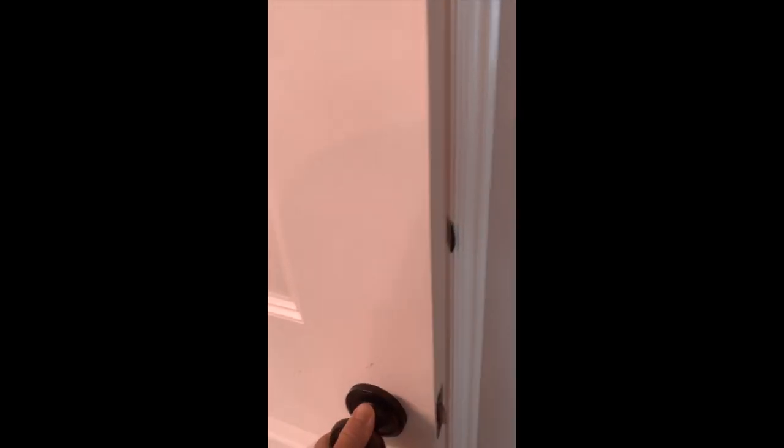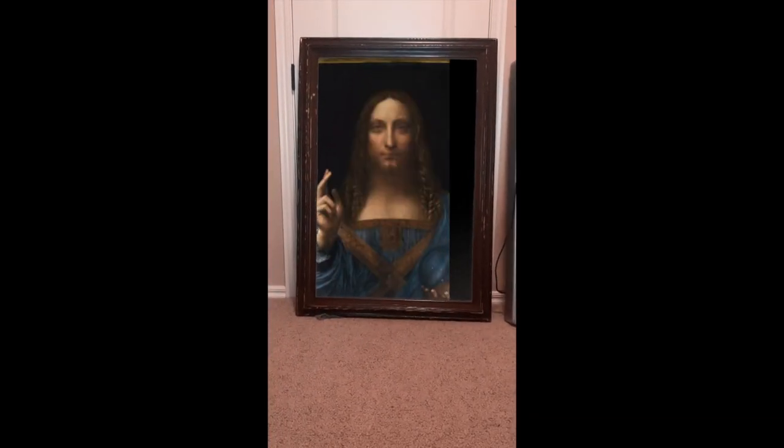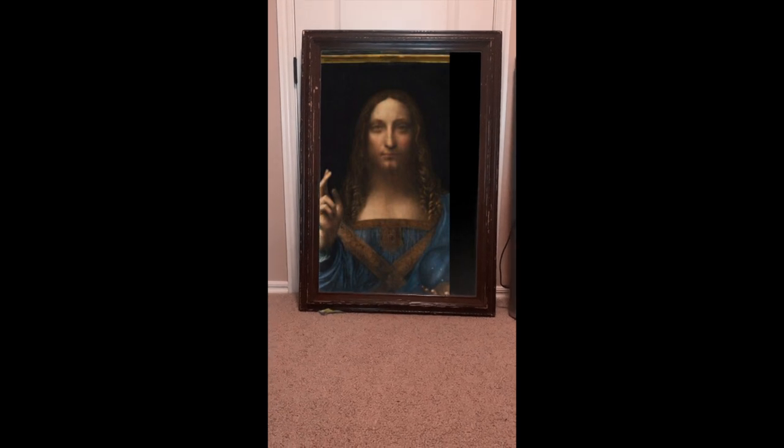Prepare to be dazzled at the beauty of this — look at that. Leonardo da Vinci was a talented man.